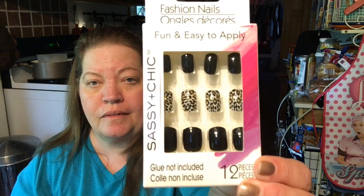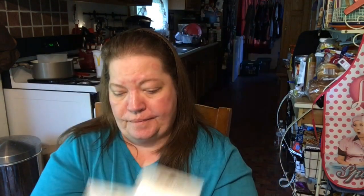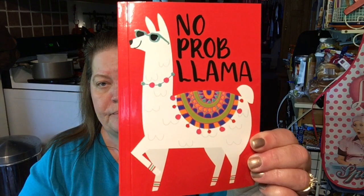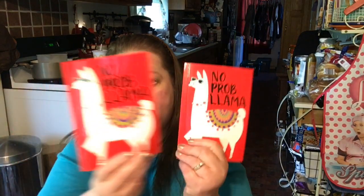Found some nails for a friend of mine for friend mail. I thought they were really pretty, and I hadn't seen them — I got two packs. My kiddo picked up two No Problem Llama notebooks. I got two of those.